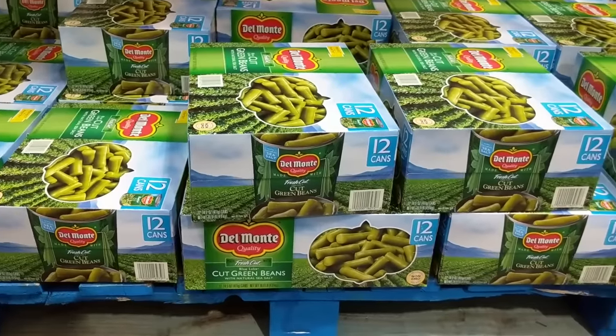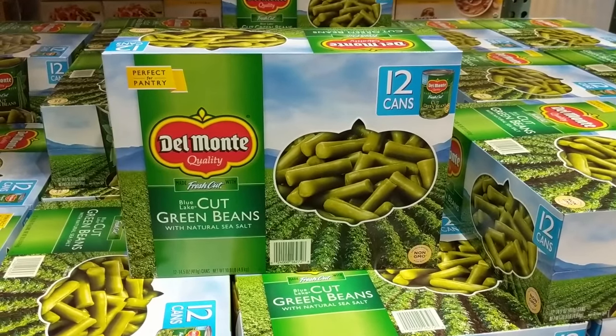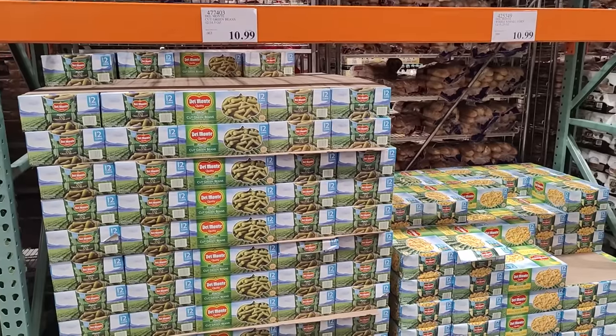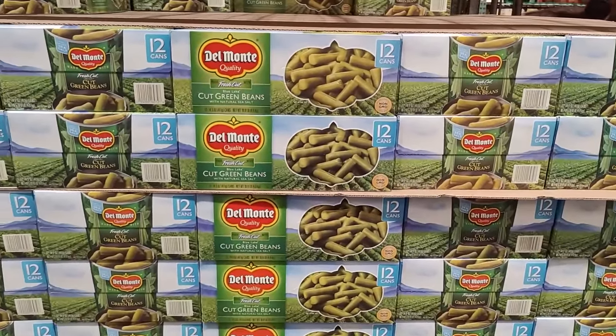Next we have canned vegetables. Costco has a wide variety; we like having green beans for our emergency pantry. Three years ago the cost of green beans was $9.99, and today the cost is $10.99 — only a 10% cost increase after inflation over the past three years.